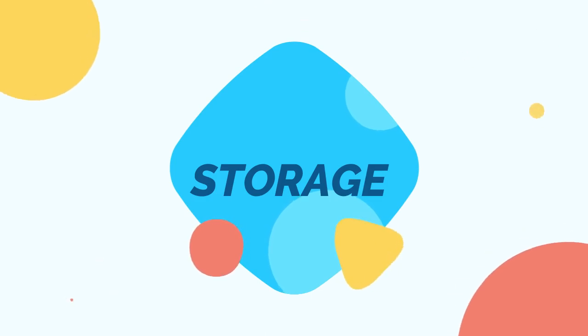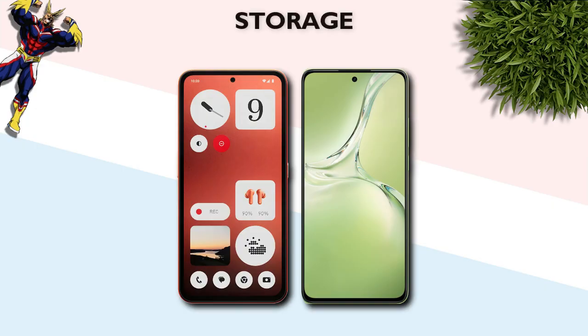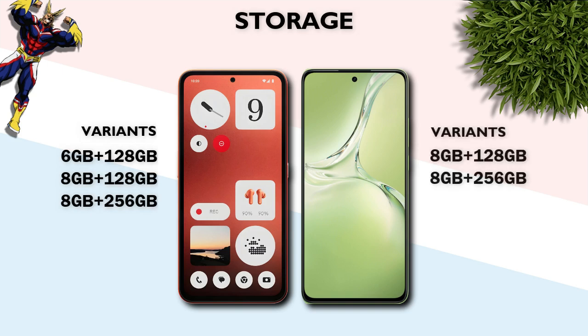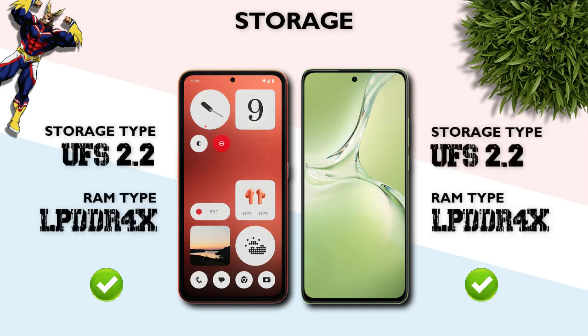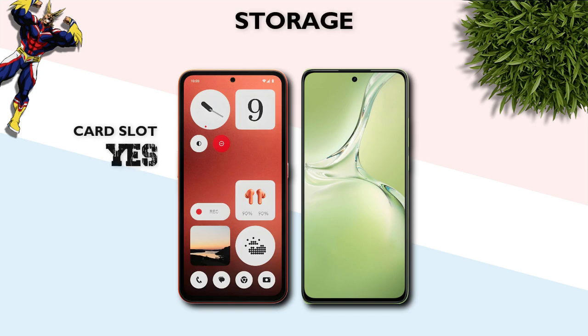Storage: both phones offer the same variants. Storage type: UFS 2.2 — same. Card slot: yes, both support a memory card slot.